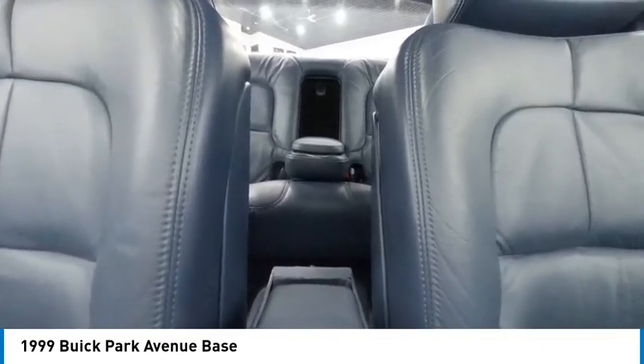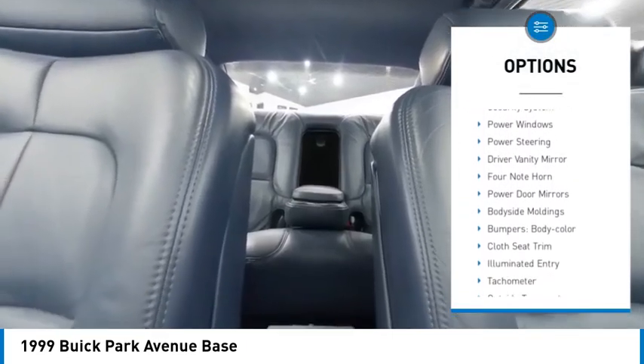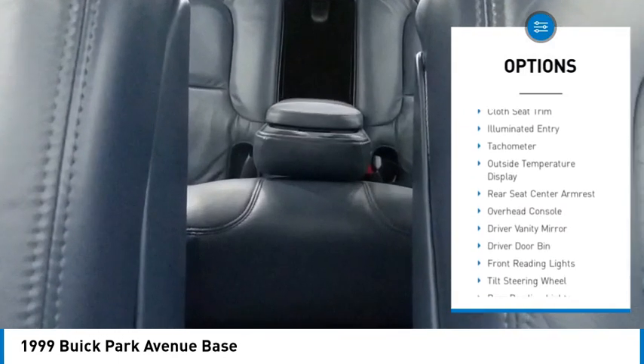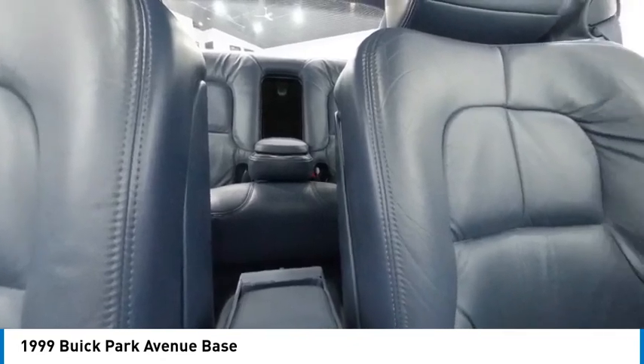Here are some of this vehicle's great options: alloy wheels, remote keyless entry, speed control, four-wheel disc brakes, rear window defroster, security system, power windows, power steering, and driver vanity mirror.